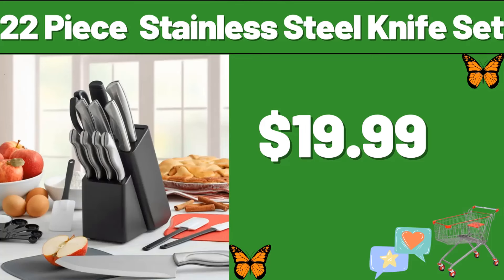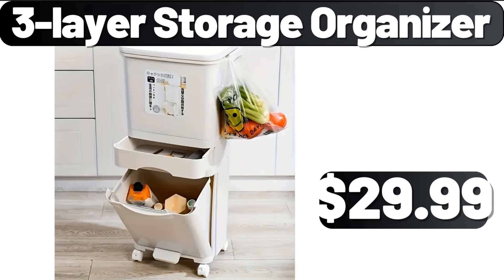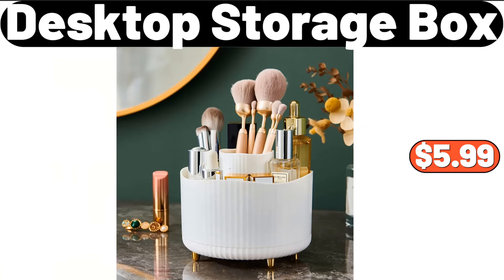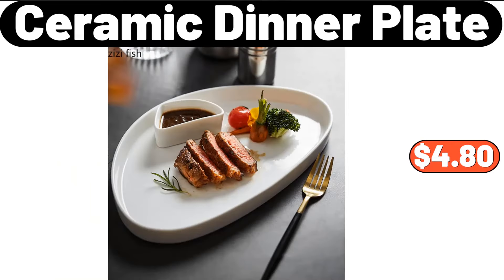22-piece stainless steel knife set, $19.99. Three-layer storage organizer, $29.99. Under cabinet organizer, $11.99. Desktop storage box, $5.99. Ceramic dinner plate, $4.80.